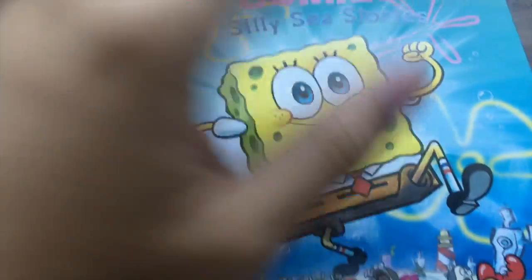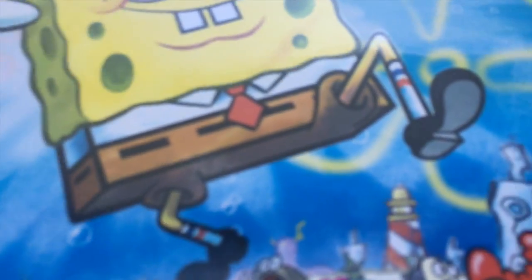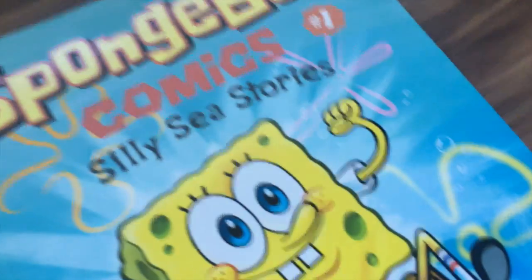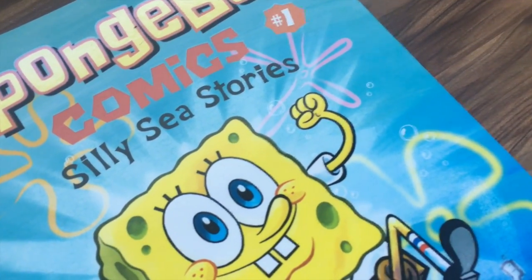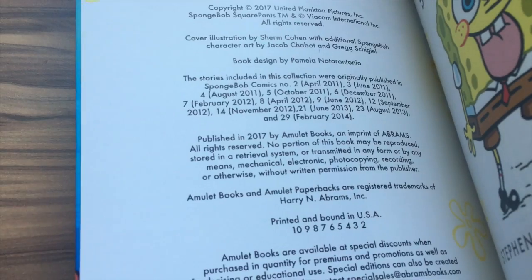Overall, I think the 'Silly Sea Stories' collection is a really interesting one. It doesn't give you everything you'd find in regular issues of SpongeBob comics, but it gives you a good taste of what SpongeBob comics are like. The price point is $10.95. Originally, the issues featured here — up to issue 29 — were all $2.99 a piece, so you had about 14 issues represented. Each SpongeBob comics issue has about five to seven stories, maximum eight.